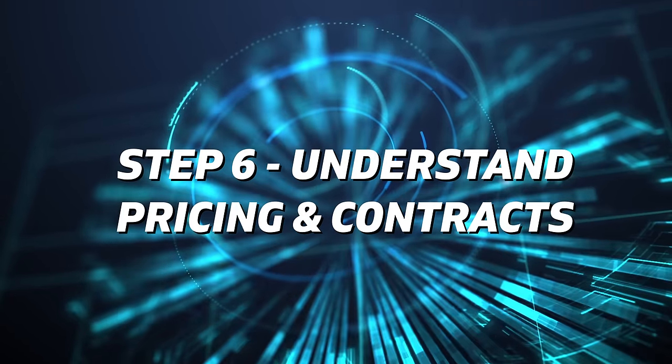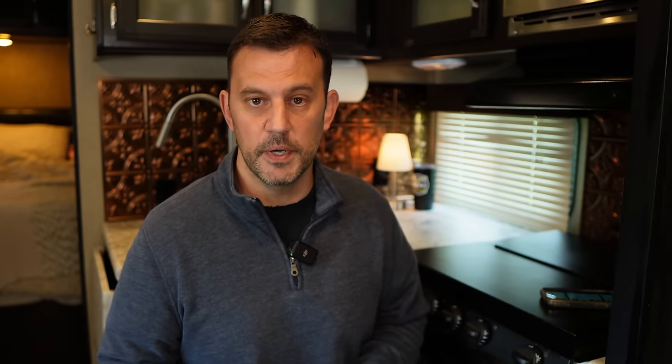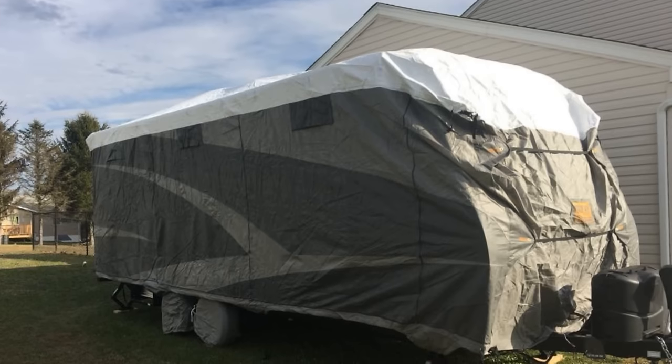It's important to understand pricing and contract terms for each provider. You'll want to compare pricing on not just the service but also the equipment. If you do have a contract with a specific service provider, this is something to consider especially if you're a part-time RVer, because you're not going to be able to cancel your service during the months that you're not camping.